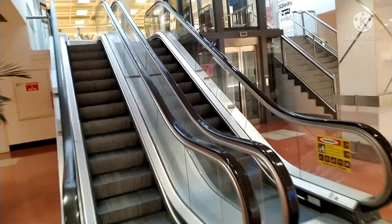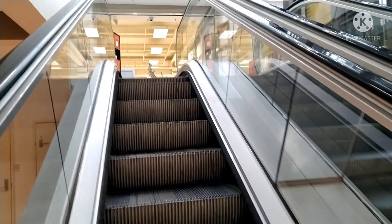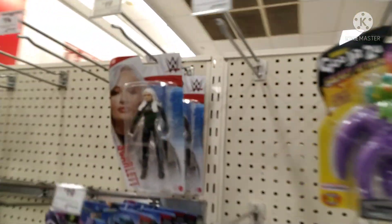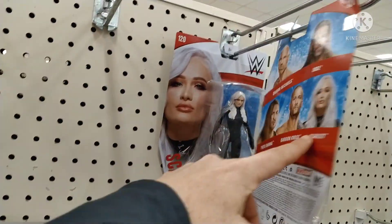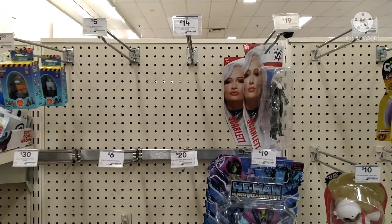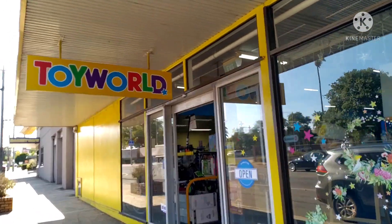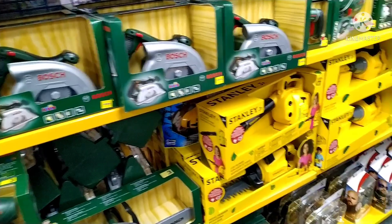G'day guys, we're out toy hunting today on the hunt for some WWE stuff. We're gonna hit up three stores in this video - please give it a subscribe if you're new to the channel. There really hasn't been much on the shelves. Have a look at this first store - just two measly figures on the actual rack here. Can't believe it, just two Scarlets just hanging there. Anyhow, that's how it's been lately, so I've had to head out of town, almost interstate. We're headed out to Hamilton to a little toy shop at Toy World.